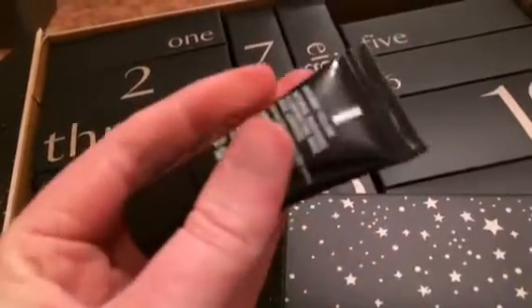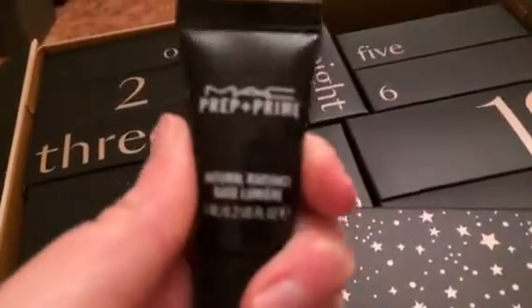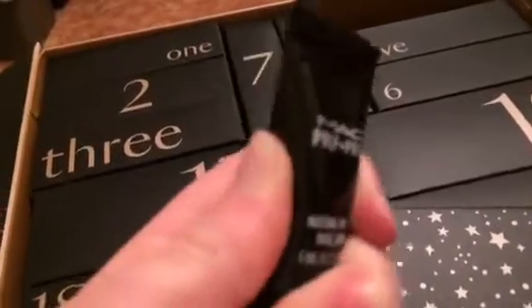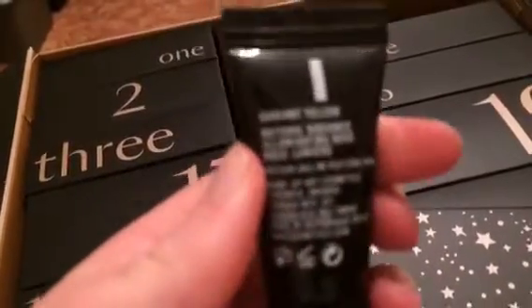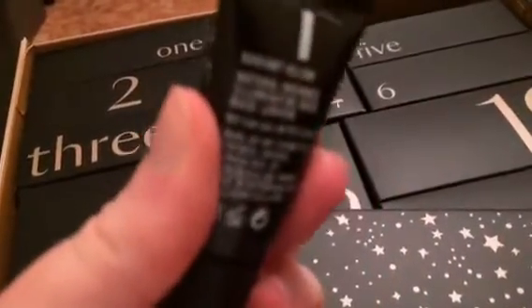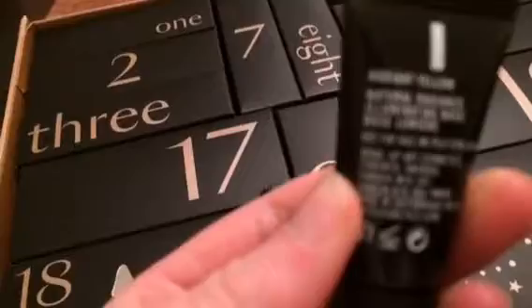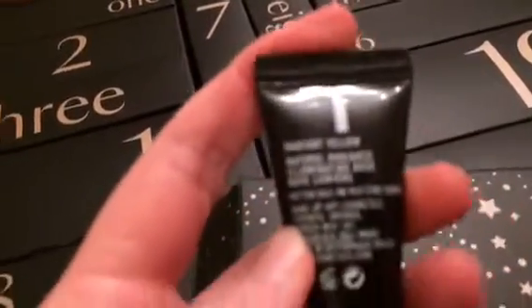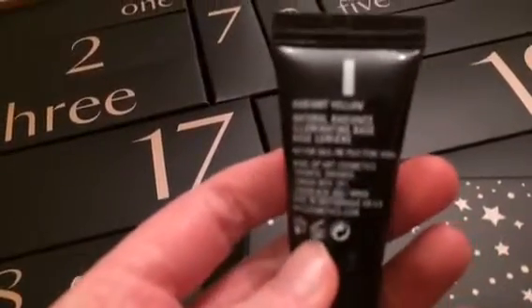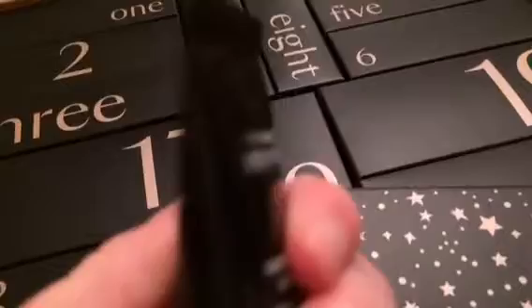I'm hopeless on makeup. I know what concealers are and brushes and everything, but I'm hopeless on illuminators and highlighters and primers — I get them mixed up sometimes. I don't know what it says on the MAC; I'll read what it says in a minute once the camera focuses.